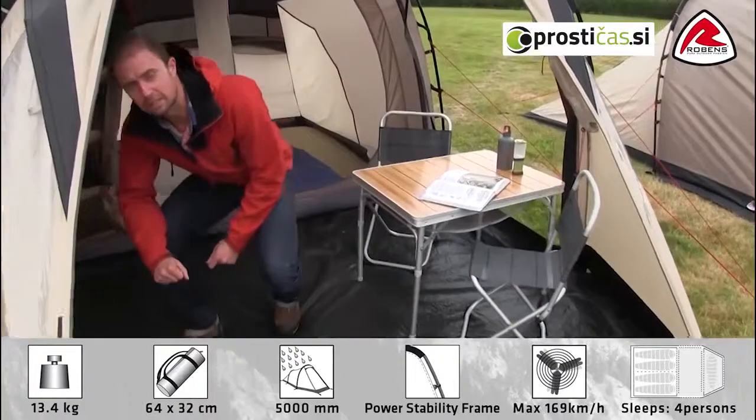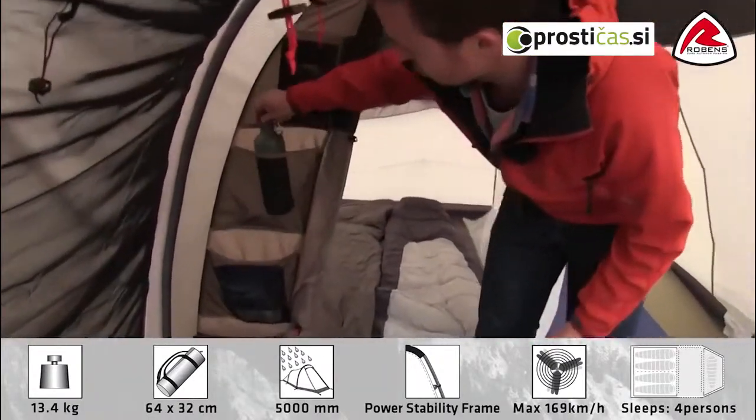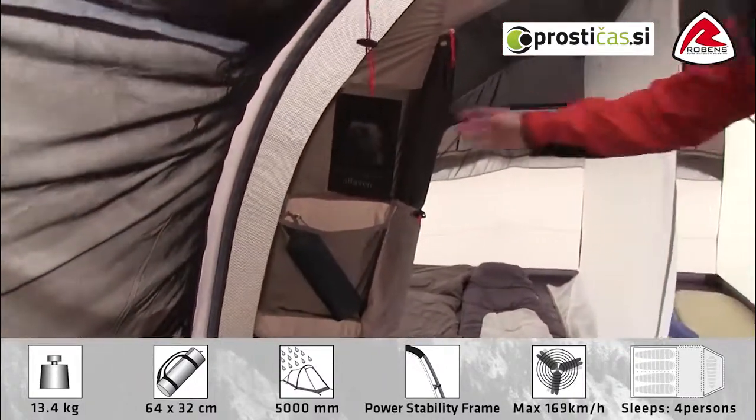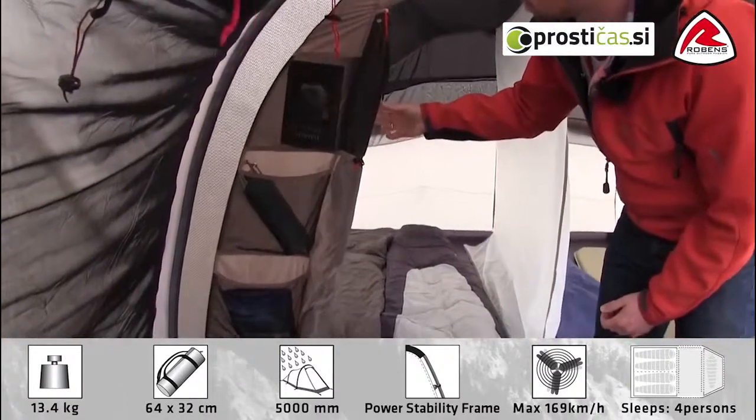Let's take a look at the inner tent. On the front of the inner tent we have a mesh organizer for your smaller personal belongings. On the front of the inner tent we also have a good mesh panel which can be closed with a curtain again if we need some privacy.